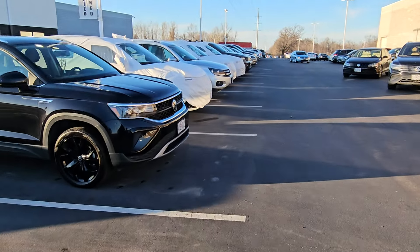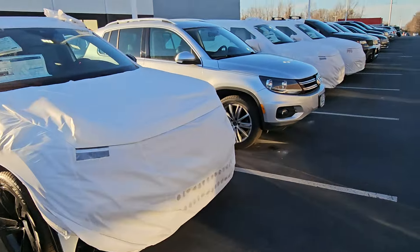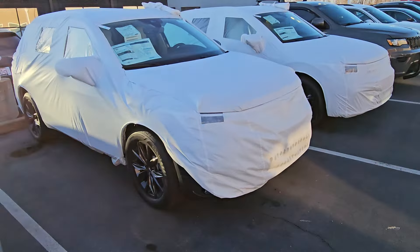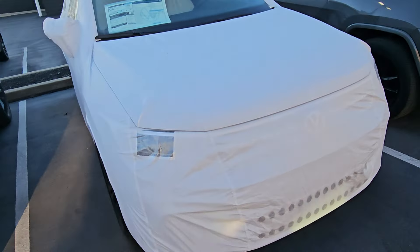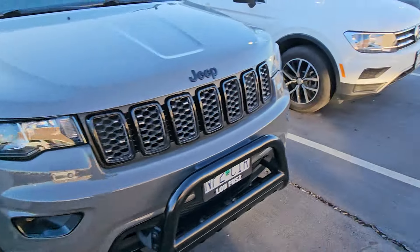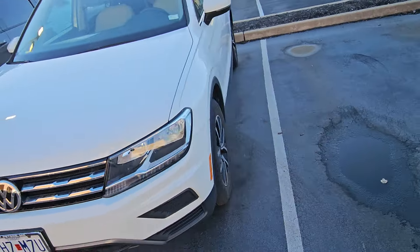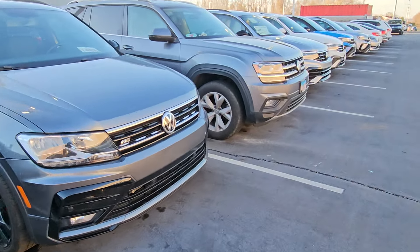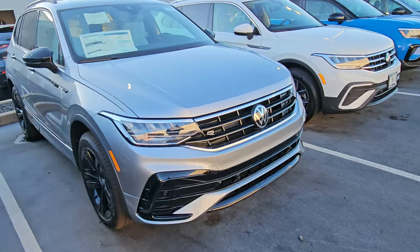These wrapped ones right here next to this Taos — that's another SEL R-line black edition in white. There's an old school Tiguan. Here's a Tiguan SE in blue with gray interior, and here's an SE R-line black edition in black, still wrapped. And there's another old school Tiguan. Here's another Tiguan SE R-line black edition right here in silver.